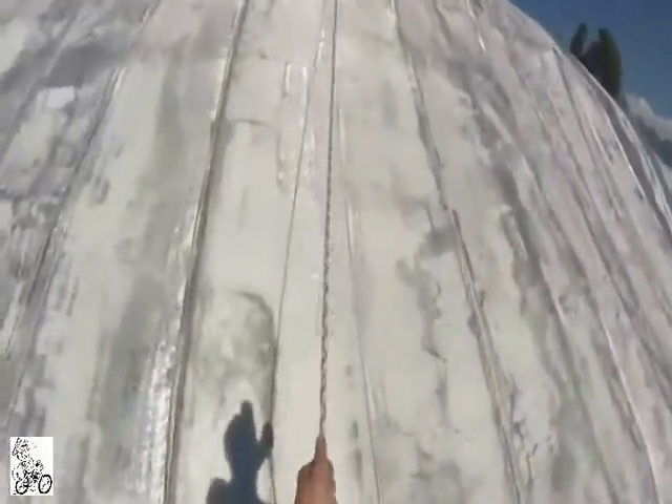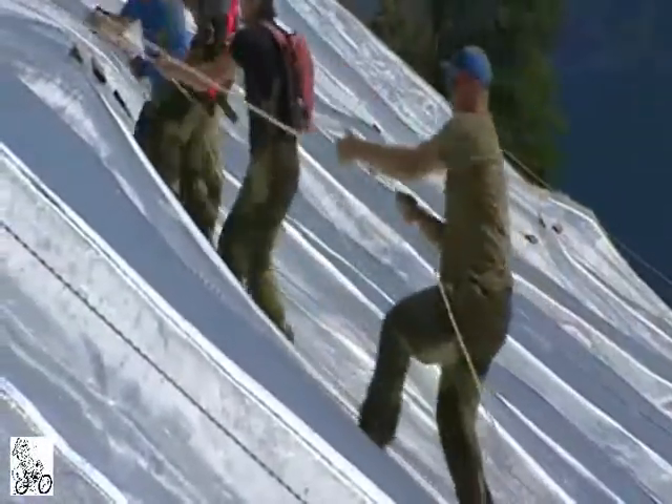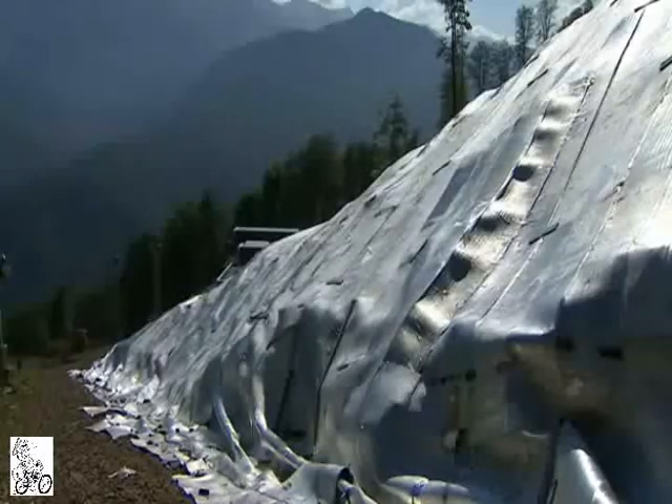And so the Russian organisers made a plan. Just in case there's another warm winter, they've stored last year's snow as a backup.